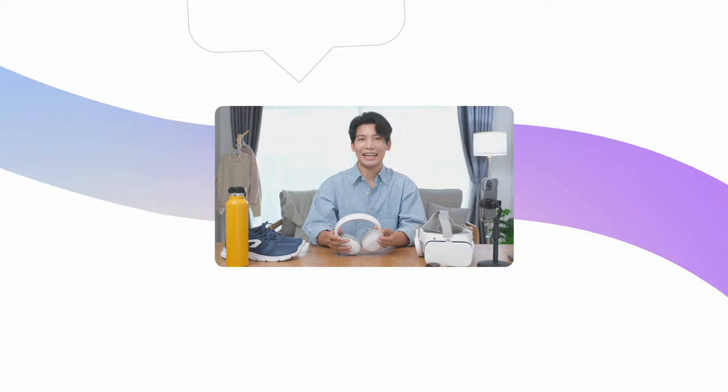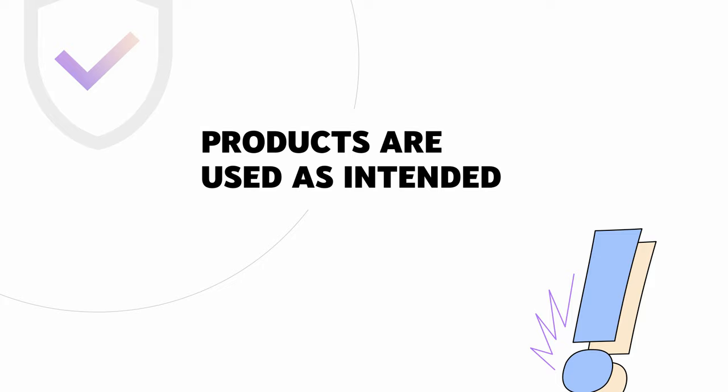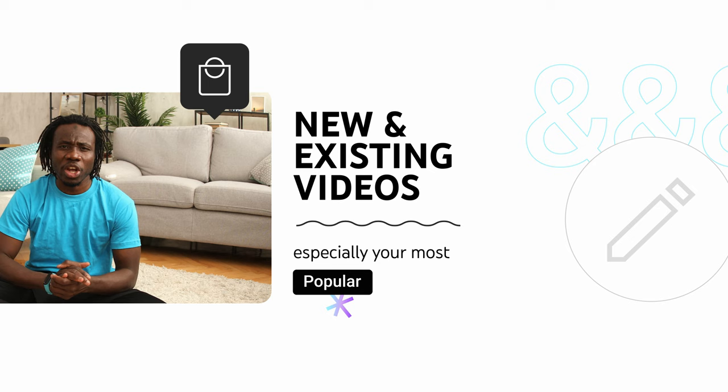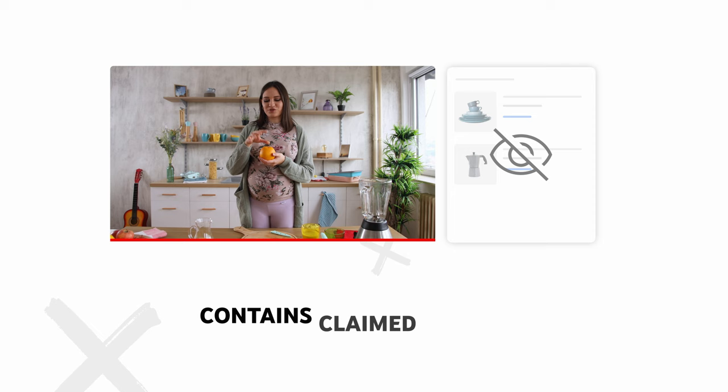Here are some best practices when tagging products. Only tag products if they're easily identifiable and featured prominently, or if they're meaningfully related to your content. Only tag if the products are used as intended, or you're using the product in a safe way that aligns with the manufacturer's intent. When making new videos, remember to direct your viewers to view your tagged products, and consider tagging products in both new and existing videos, especially your most popular ones. Note that you may still be able to go through the flow of tagging products even if they won't show to viewers in cases where your content is made for kids, contains claimed content, or other restrictions, so be sure to familiarize yourself with these restrictions ahead of time.